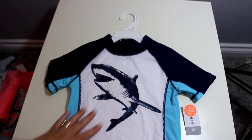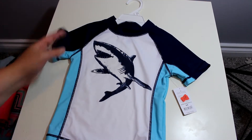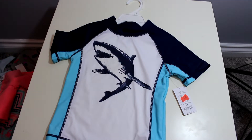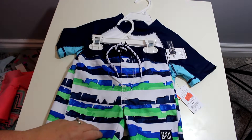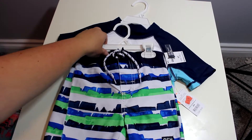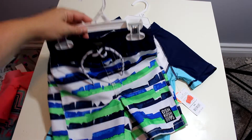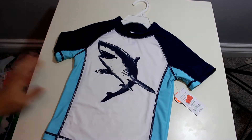Moving on to what I bought for my son — he actually needed a new bathing suit because he's been wearing a size 2. I got him this shirt; it was $7.99 from $18. I got the shorts in 4T — right now he's in 3T so I'm sure he can wear these just fine and then they'll fit perfectly next year. I really like the bright print on that.